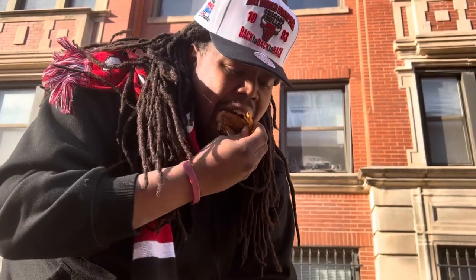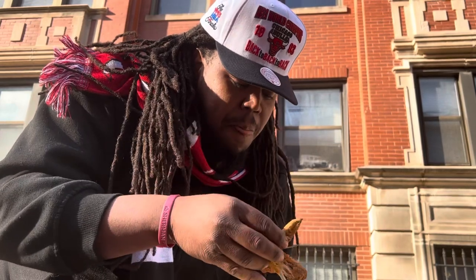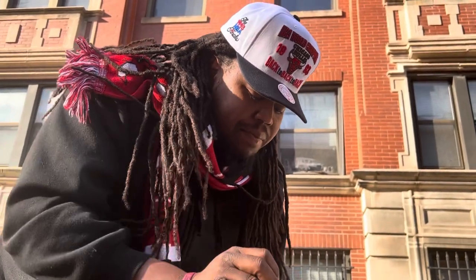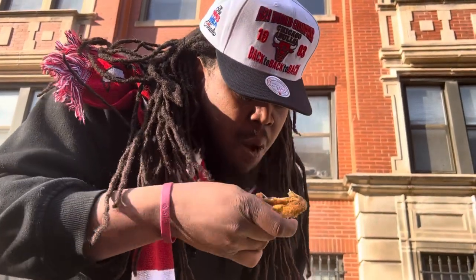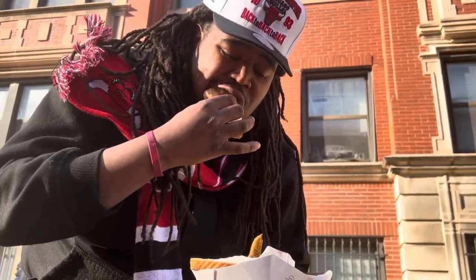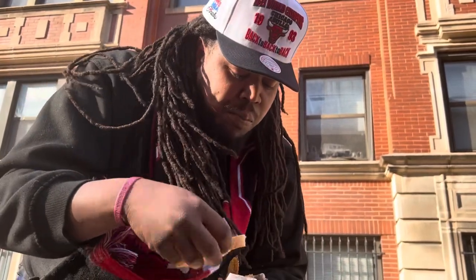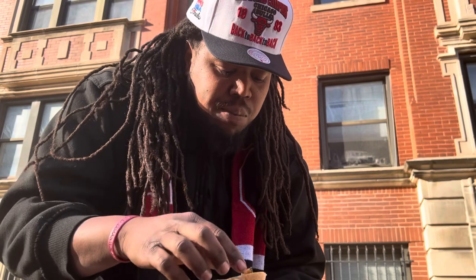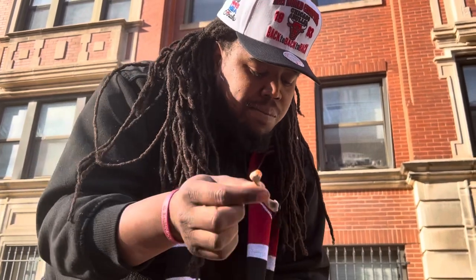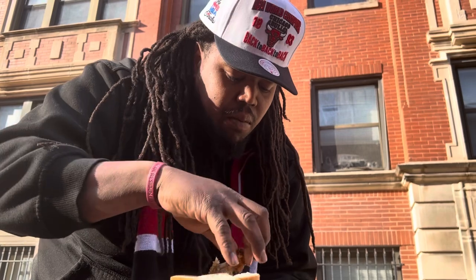Let me try it without the sauce first. Let's try the bread — typical Wonder Bread. Let's try a fry. I don't know, y'all. Let's try this one.